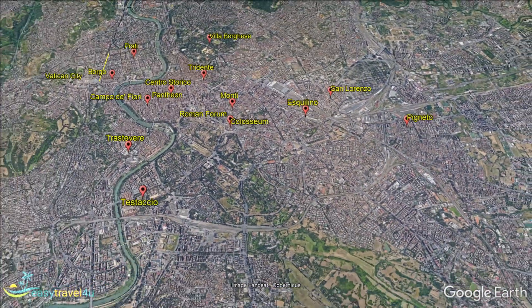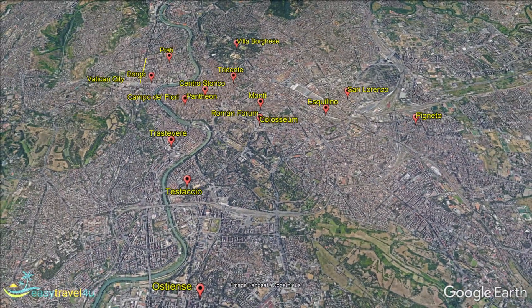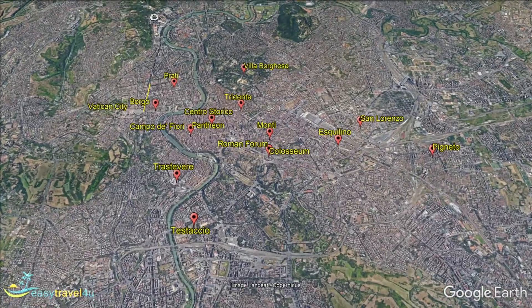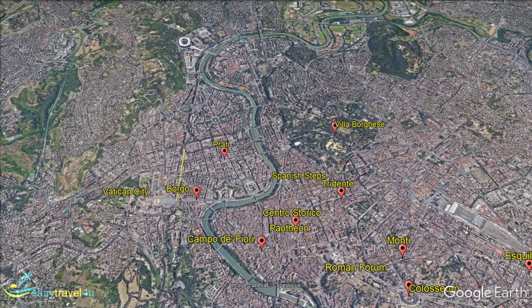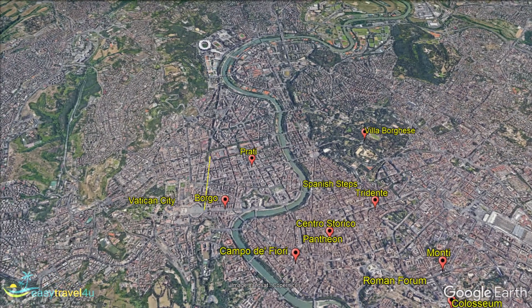Some tourists to Rome go specifically to see the Vatican. If that is you, Prati is a neighbourhood located between the river Tiber and the Vatican. It is within walking distance, so you can arrive early to get ahead of the crowds if you wish.